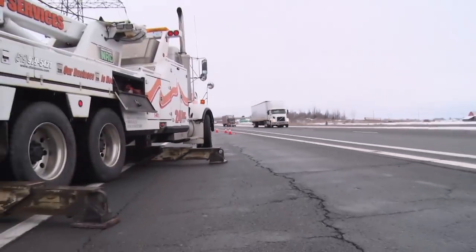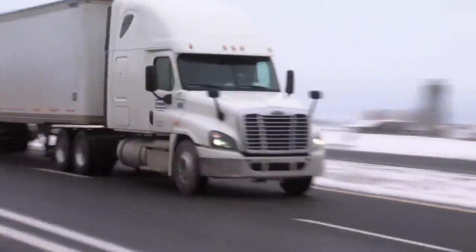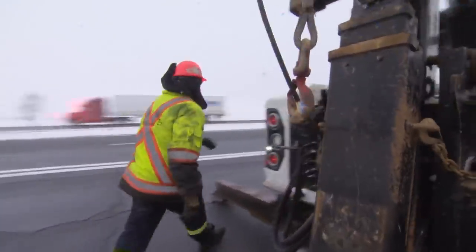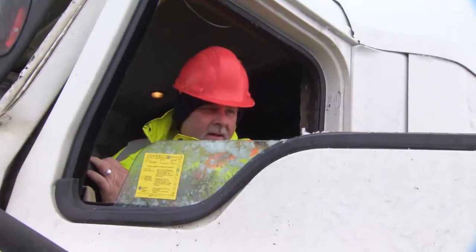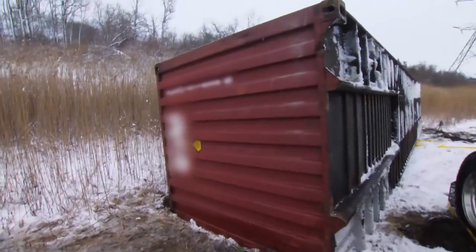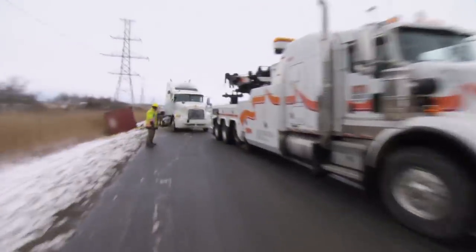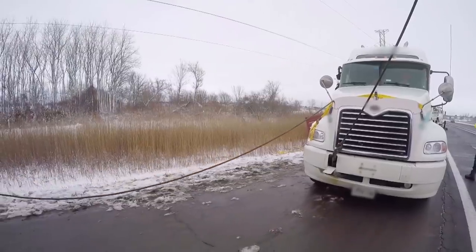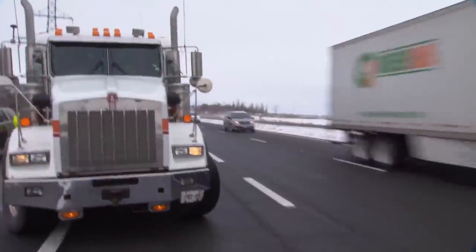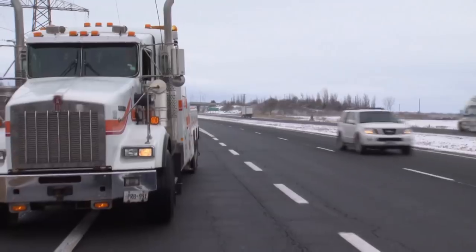We're going to slide it up into this lane, right between the two tow trucks. With traffic moving fast in the open lane, Eric needs to get off the highway quick. This is the 401 — everybody's in a hurry. You definitely have to have your head on a swivel on this highway. Everything is quick, everybody's in a hurry, and nobody wants to give you any room.